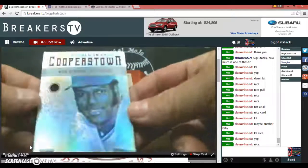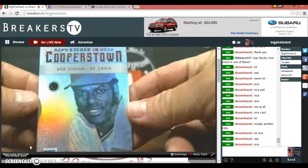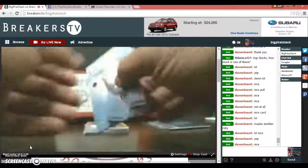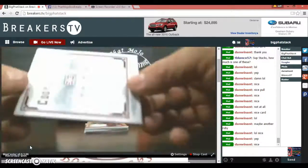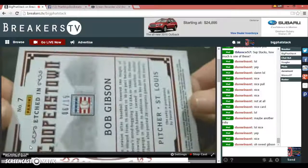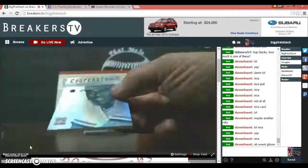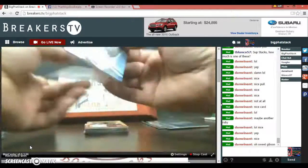I believe that's a red ruby also. Bob Gibson — etched in Cooperstown, number to 15. Another ruby. That is a beaut, that is a beaut.